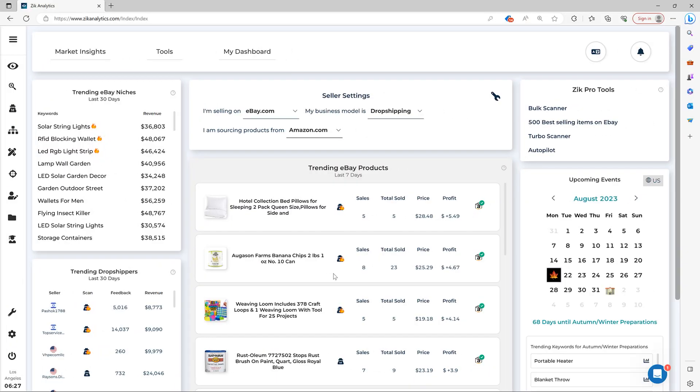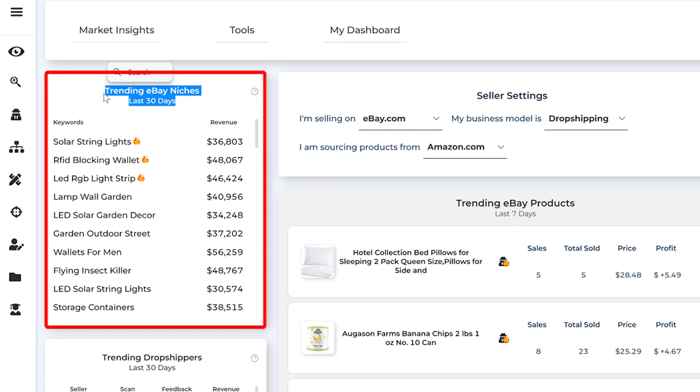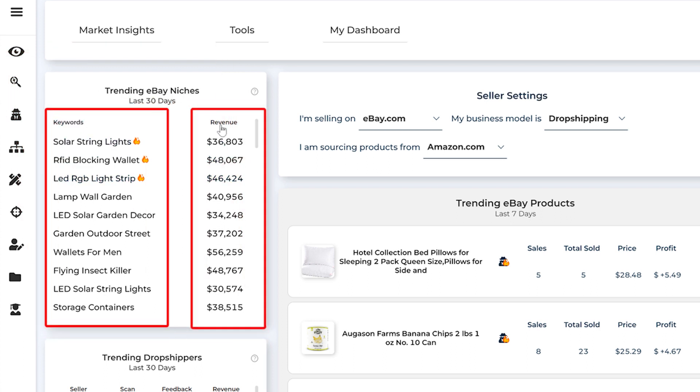One of the most powerful parts of the Market Insights tool is the trending eBay niches feature, which is here on the left side, where we have prepared for you this list with trending niches on eBay in the last 30 days. You can see the keywords on the left side and the revenue on the right side.